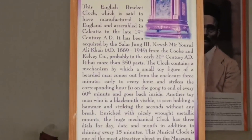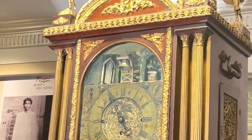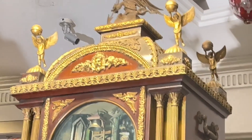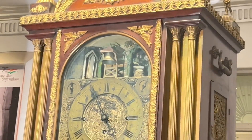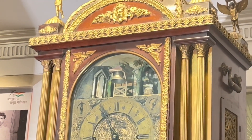The English Bracket Clock at Salarjun Museum in Hyderabad is said to have been manufactured in England and assembled in Calcutta in the late 19th century. It is a visual delight that Salarjun brought from Cook and Kelvy of England.